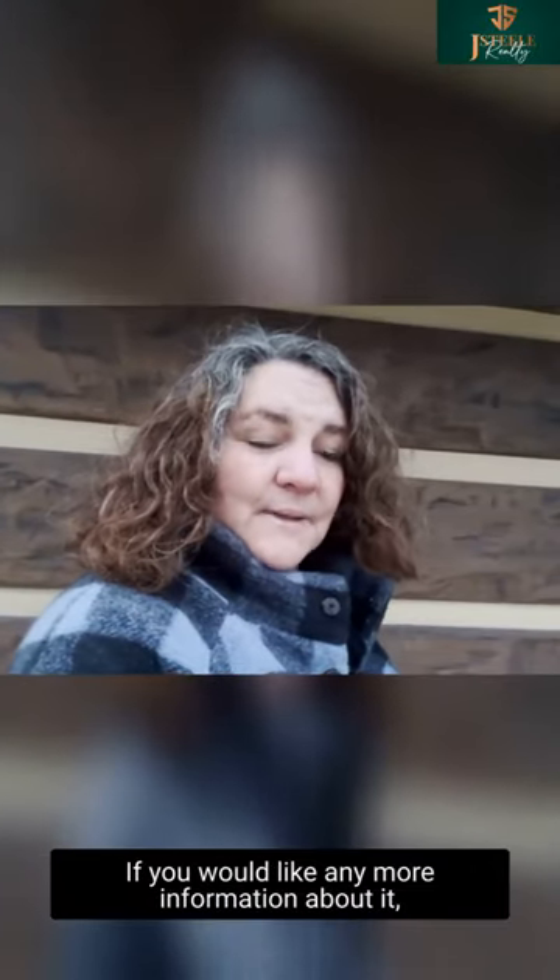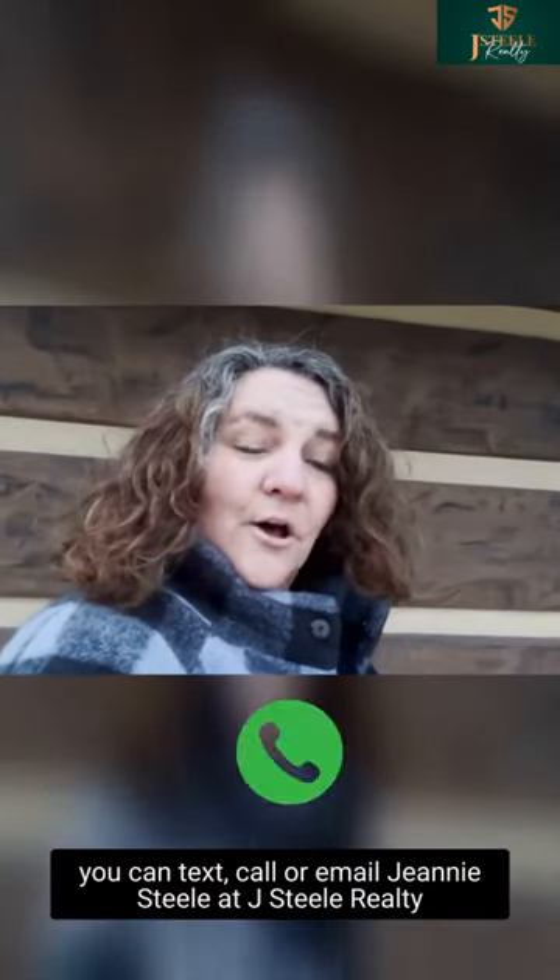If you would like any more information about it, you can text, call or email Jeannie Steele at J. Steele Realty.